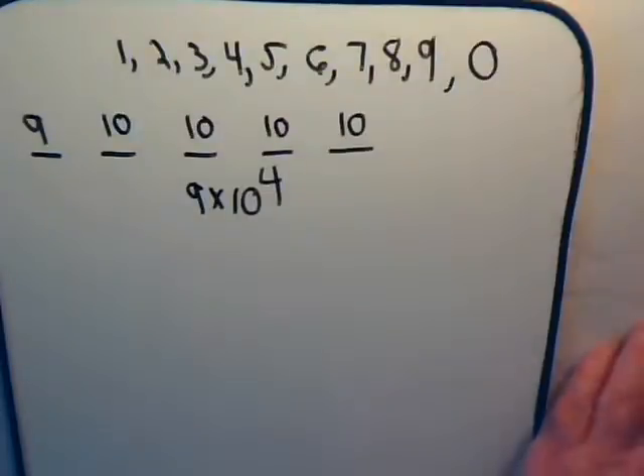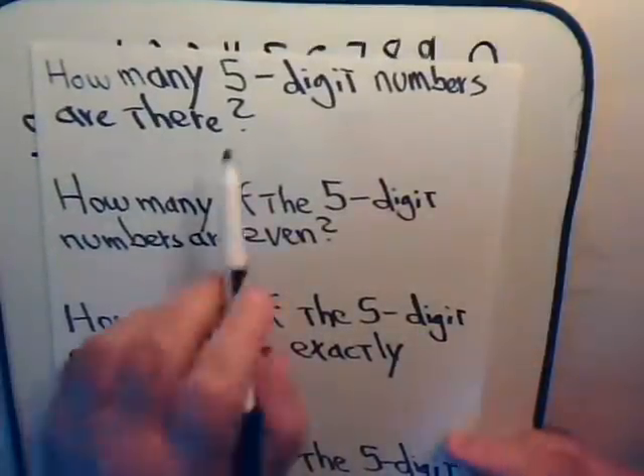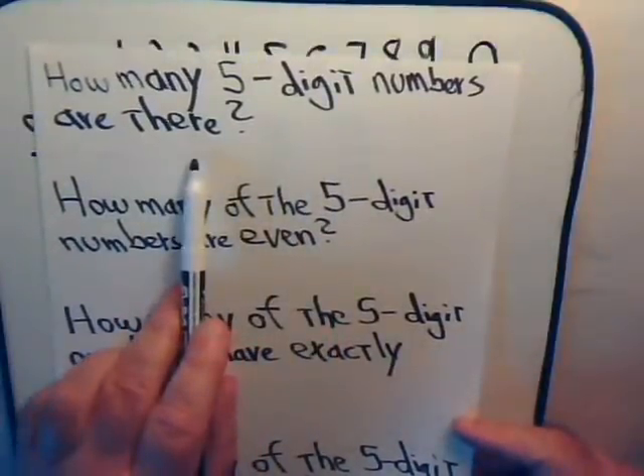So, to go back to our first question — how many different five-digit numbers are there? — the answer is 90,000.